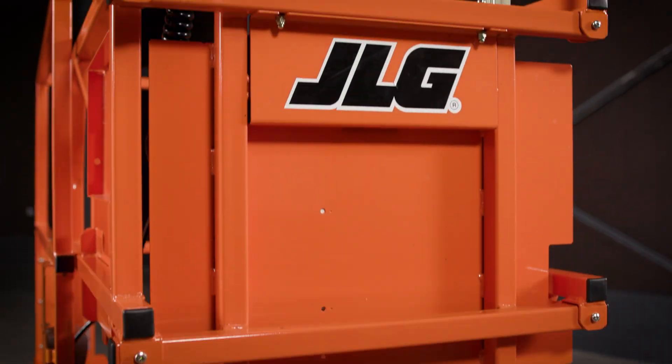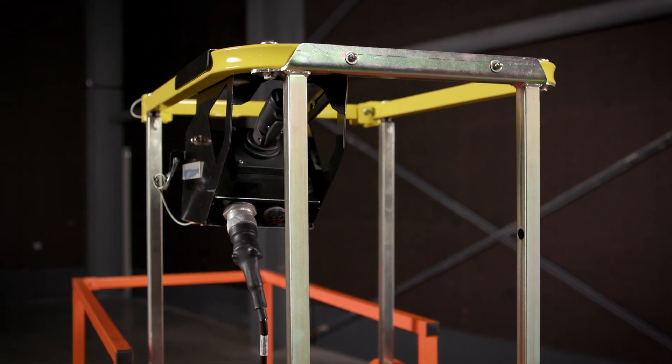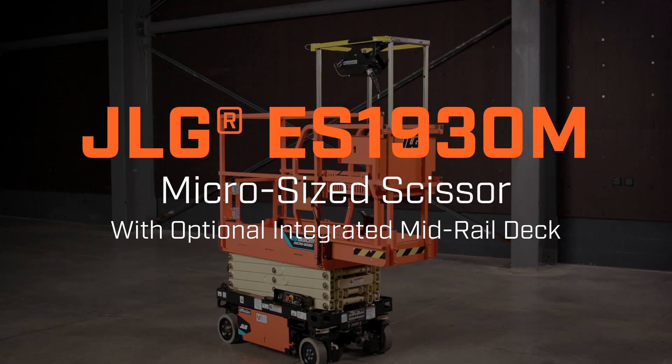Minimize downtime and amp up productivity in the most maneuverable, versatile, micro-sized scissor on the market.